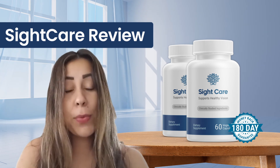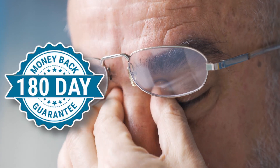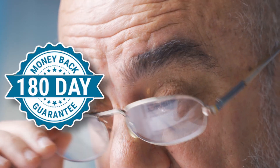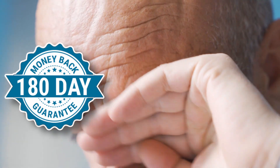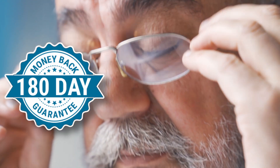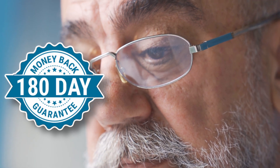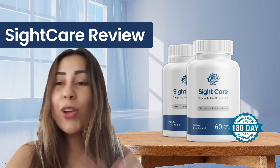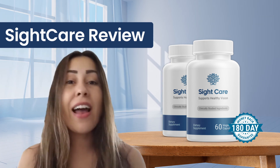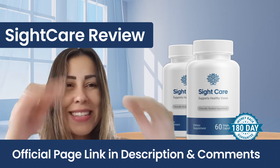In case you are unhappy with SightCare and don't wish to use it anymore, or whatever your personal reasons may be, you have a 180-day money-back guarantee. From the very first day of your purchase, if you are unhappy with it, you can go back to the official website and ask for a full refund within 180 days. The support team will help you get all of your money back, no questions asked. That's why it's important to get it on the official website, because if you need a refund, that is the place you need to go.